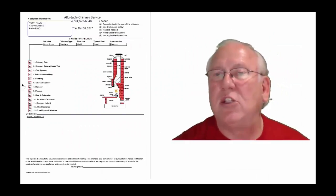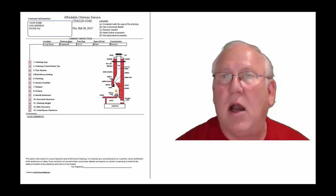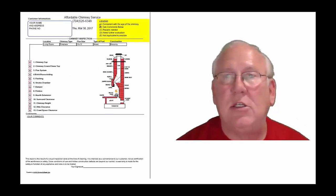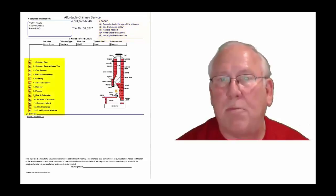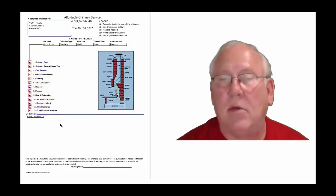Now let's take a look at the inspection report and see how it reads out. This is a generic report — this is exactly what you will get. Only your information will be filled into all these blanks. The upper right-hand corner of the report is the legend. Each one of these initials pertains to something: A is consistent with the age of the chimney, B see comments below, C repairs needed, D need further evaluation, or E not applicable. They're placed into the boxes next to the parts of the chimney that can be easily identified in this diagram. And then, of course, you'll find my comments here below.